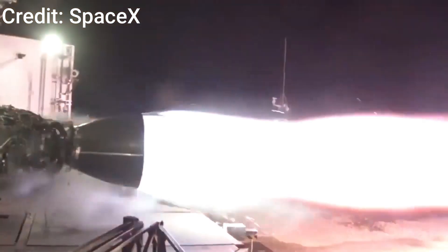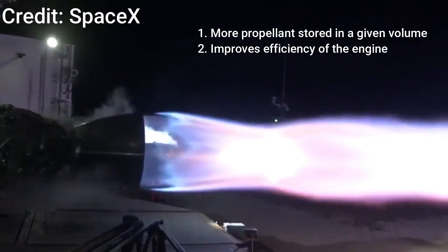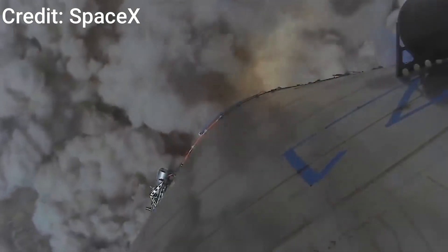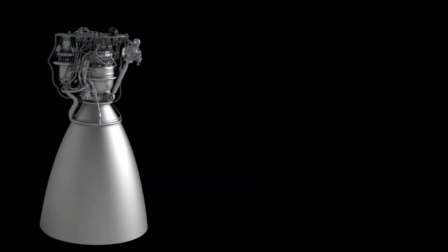This sub-cooled propellant with increased density allows more propellant to be stored in a given volume and improves engine efficiency. Notably, the Raptor is the first methane-powered rocket engine to ever take flight. The Raptor engine has a chamber pressure of 300 bars and provides a thrust of 2200 kN. During a ground test in August 2020, SpaceX achieved a chamber pressure of 330 bars.